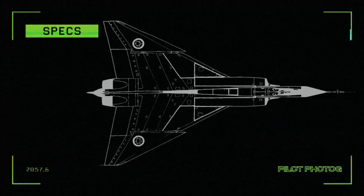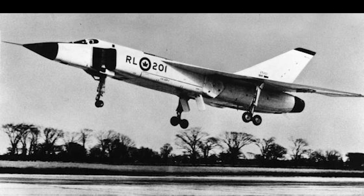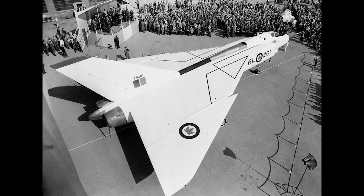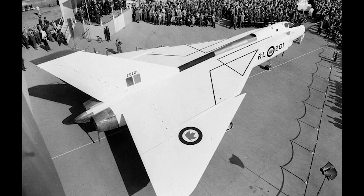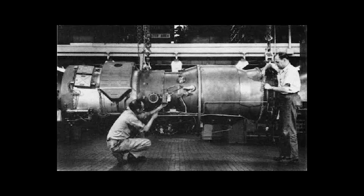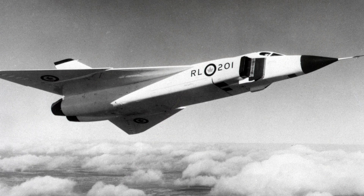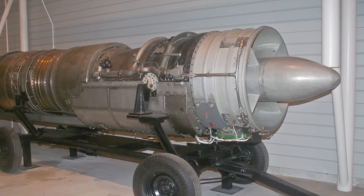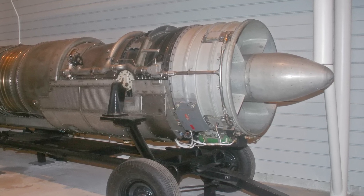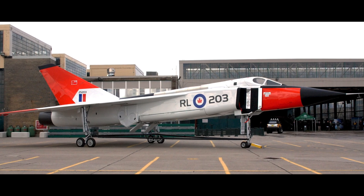Coming in at number 4, we have the Avro Arrow. Intended to be a fast, high-altitude interceptor, the CF-105 or Avro Arrow was designed and built in Canada and made use of a delta wing design. First revealed to the public in October of 1957, the Avro was intended to be the Royal Canadian Air Force's premier interceptor into the 1960s and beyond. Powered by two Pratt & Whitney J-75 P-3 afterburning turbojet engines, the Arrow reached speeds of Mach 1.9 at 50,000 feet and was getting ready to be fitted with the Canadian-built Orenda Iroquois engines, which would have likely seen its top speed easily surpass Mach 2. This, along with reports from test pilots that the aircraft handled well, seemed to indicate a promising future for the Arrow.